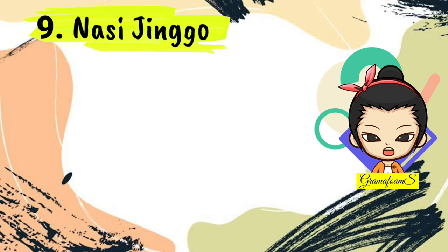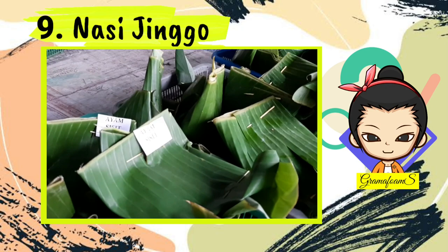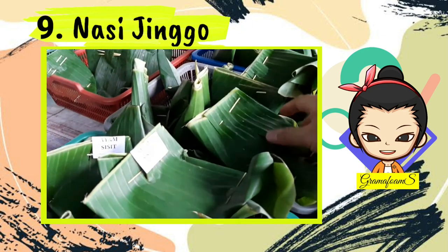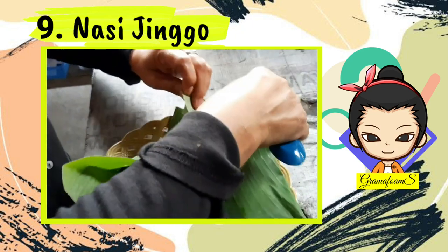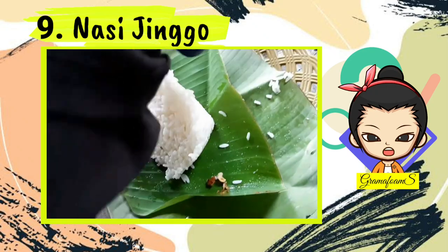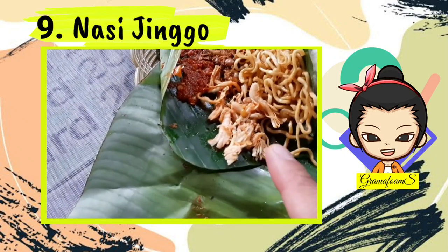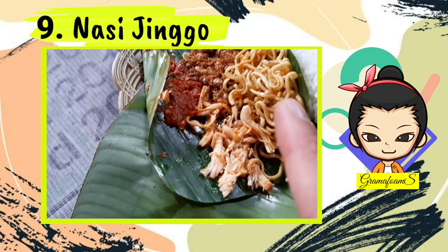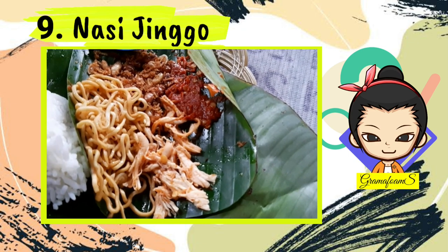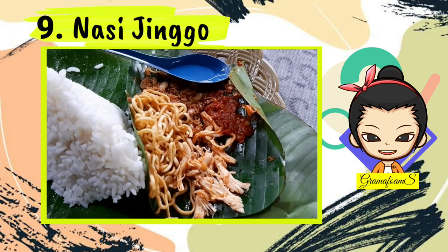Number 9: Nasi Jingo. Although it comes in small portions, nasi jingo is a big part of the locals' daily life. They say you can fit a portion of nasi jingo in the palm of your hand. Consisting of rice, vegetables, a side dish, and condiment wrapped together inside a banana leaf, nasi jingo is an affordable food alternative for locals and tourists alike. The side dish options are usually shredded chicken, egg, or noodles. Tourists can find nasi jingo sold on motorcycles parked on the side of Bali's main streets.